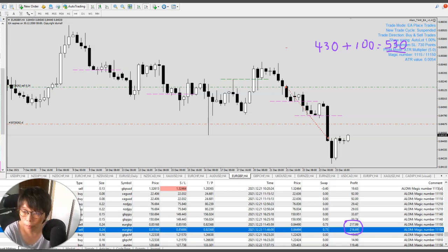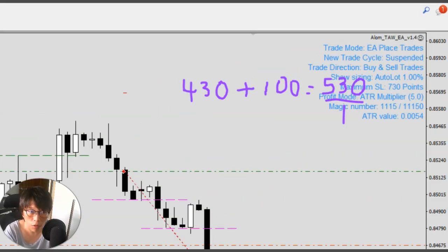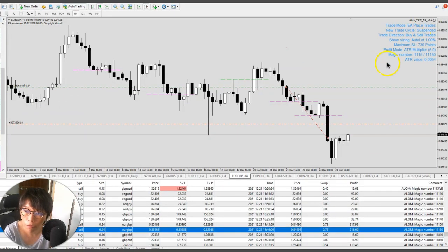If the trade continues to move in favor, what the TALL Trade Manager will do, based on a defined signal, is continue to add more positions. As it moves it will add more positions, so if it enters a very nice trending situation it will continue to add by taking a portion of the money already secured — about $530 — using what we call a reserve ratio. We can then add a new position without losing the existing profit.